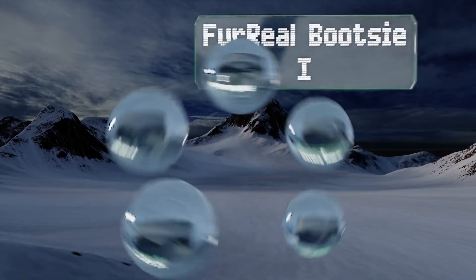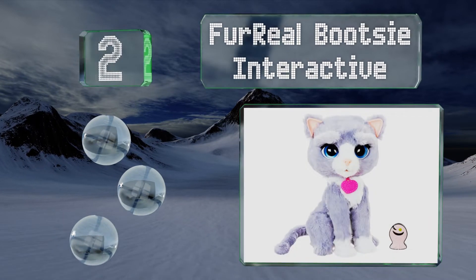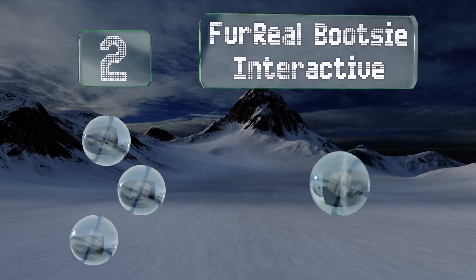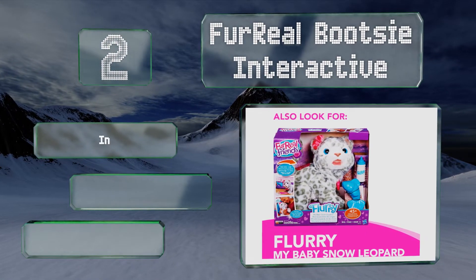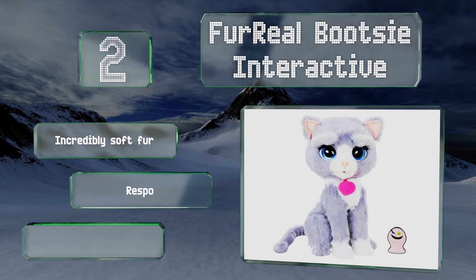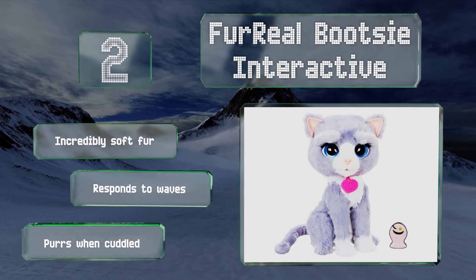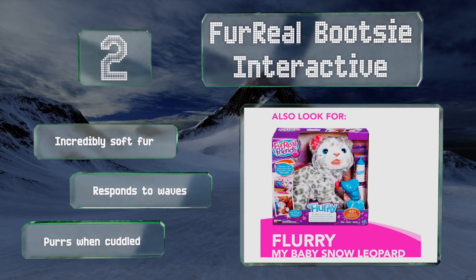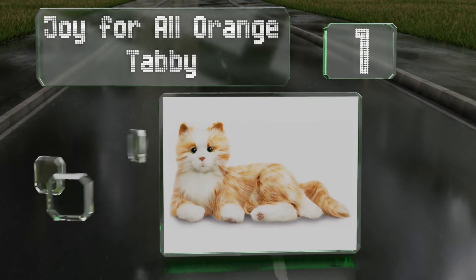At number two, the Fur Real Bootsy Interactive comes with a treat that you can touch to her mouth to change her mood and expressions. If you tap on her twice, though, she'll get cranky. Luckily, this kitty won't get back at you by leaving a dead mouse in your shoe. It's got incredibly soft fur and responds to waves and purrs when cuddled.